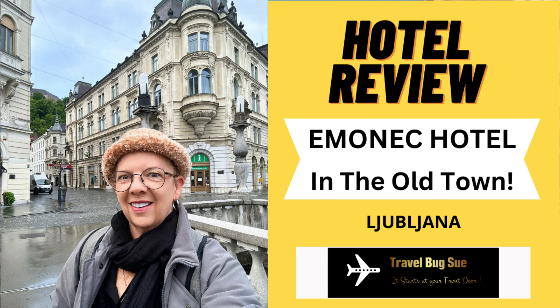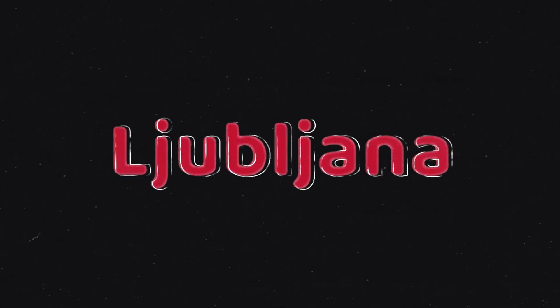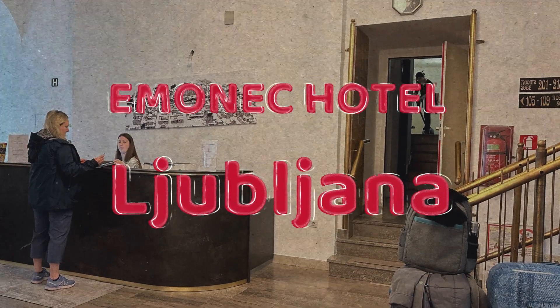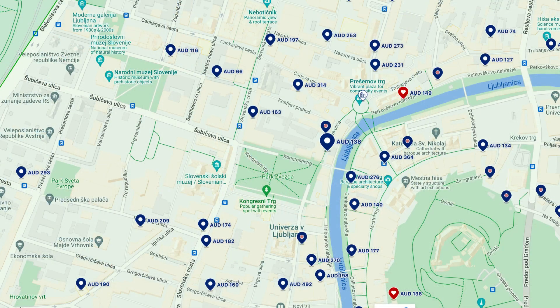Come and have a look at the Ammonic Hotel here in Ljubljana. I think it was a great choice — I booked it online. Location, location, location — it was excellent. It was just a short walk over the bridge to the old town, and there's a map to give you a better idea of exactly where it is.